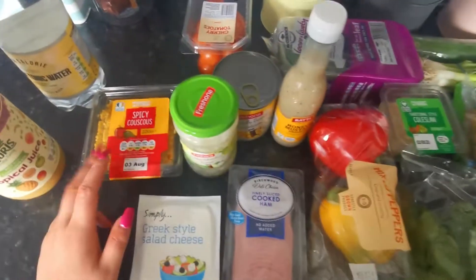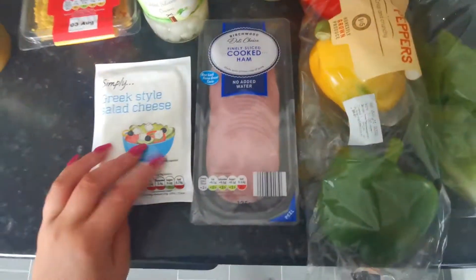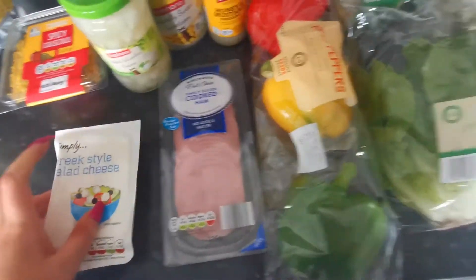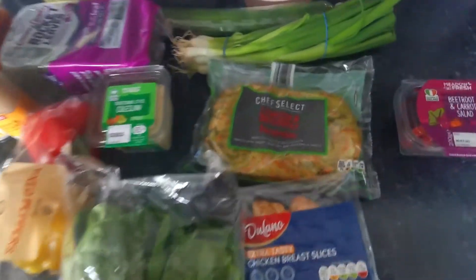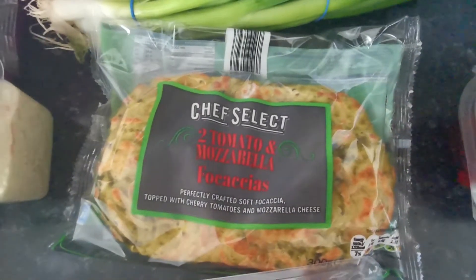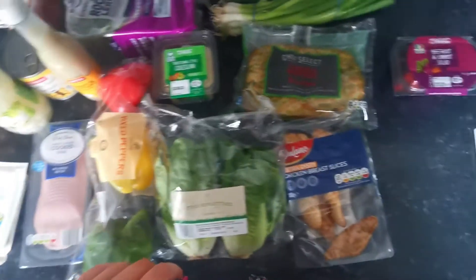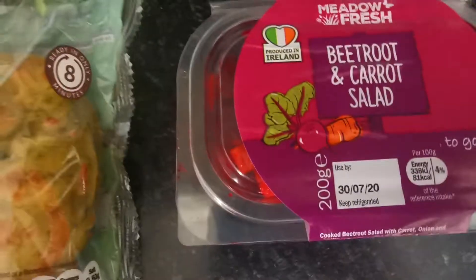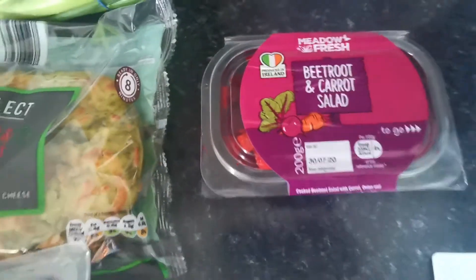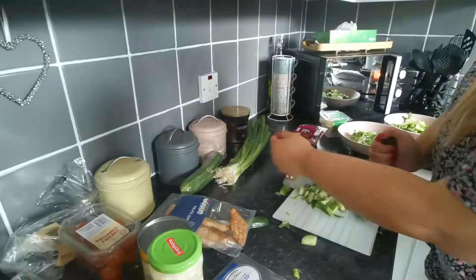We got some couscous, pickles, tomatoes, and sweet corn, and then feta cheese — this is my favourite cheese to go on salads. I also picked up some little gem lettuce, and then these breads are really nice, they're tomato and mozzarella focaccia. We have the oven on ready to go. We picked up some chicken breasts and then this beetroot and carrot salad. So I'm going to get cooking — let's go!